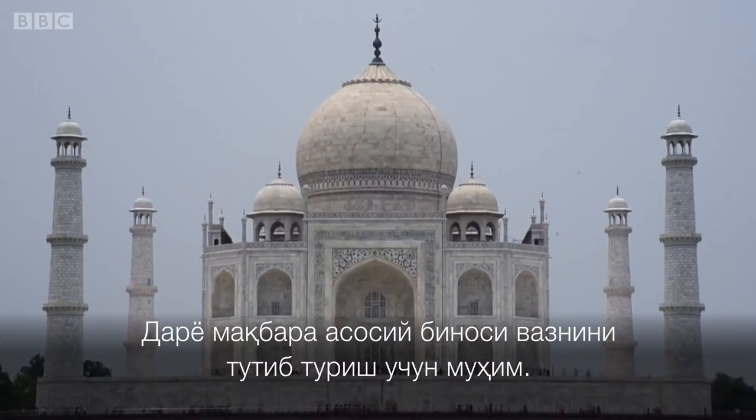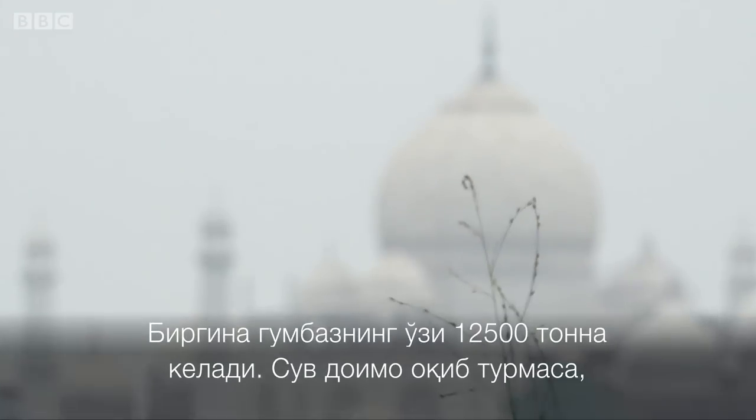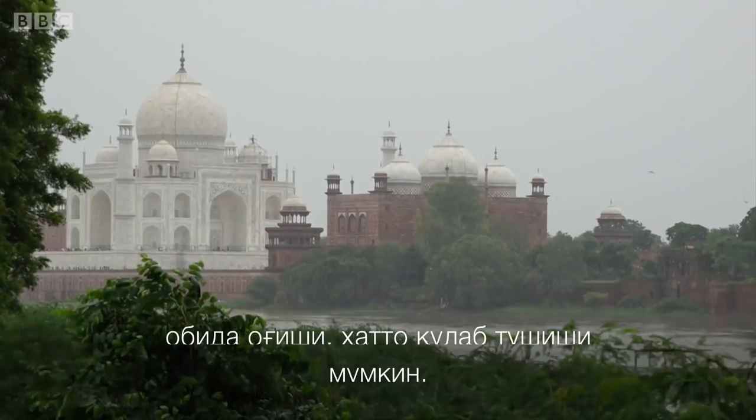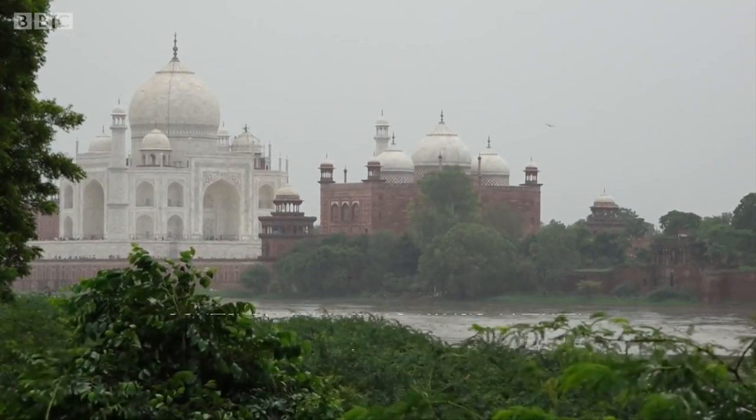The weight of the Taj Mahal is so high that its dome is about 12,000 tons. The water should be present at all times in the buttress. Otherwise, it can tilt or sink.